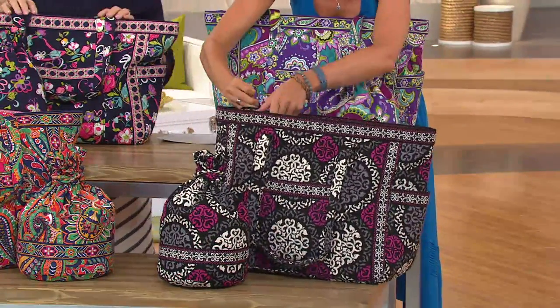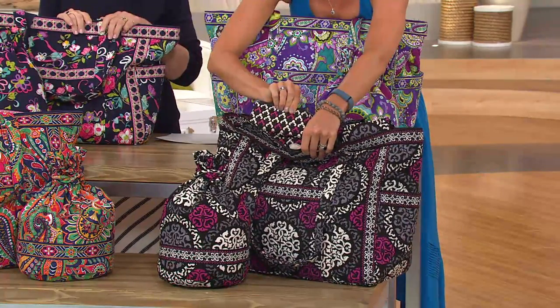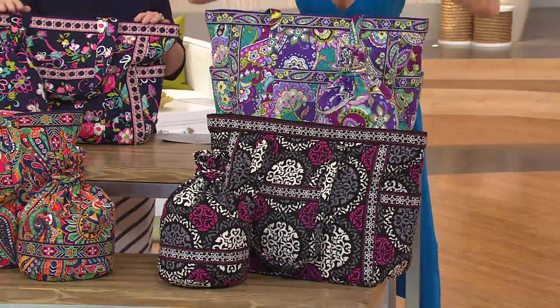Let me show you the inside — because they're pretty too. The linings on the inside are great. Our linings are as pretty on the inside as our bags are on the outside, and fully zippable. We pride ourselves in that.